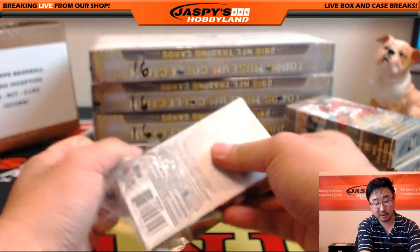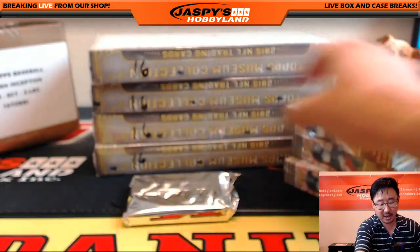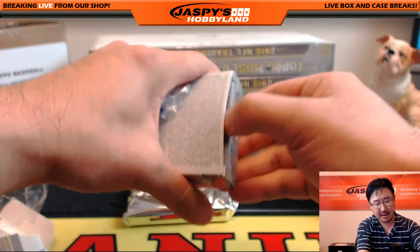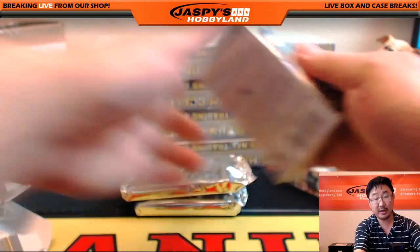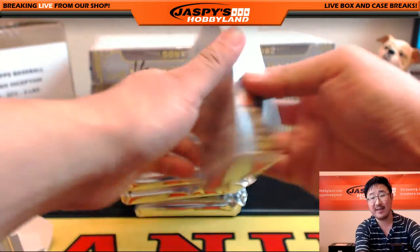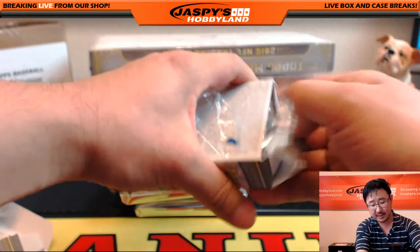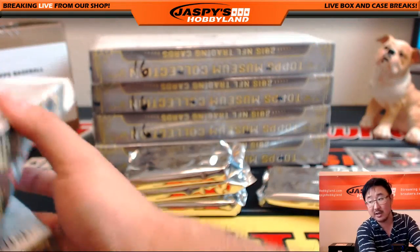We do have a football mixer, folks. If you're craving a little more football in your life, go to JazzPeaceHobbyland.com. We have an eight-box Hail Mary football mixer — it's a pick-your-team mixer, so choose wisely. It includes a box of Natural Treasures Football, some autographed jerseys, mini helmets, and a lot of other fun stuff across a number of different years.